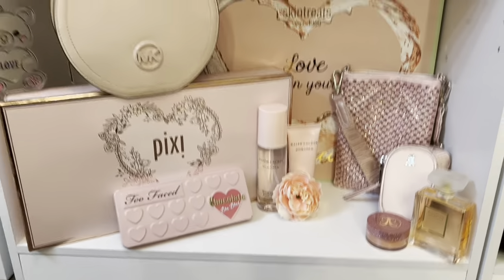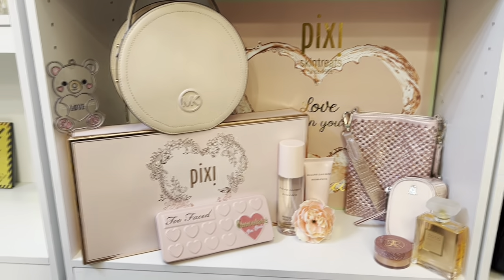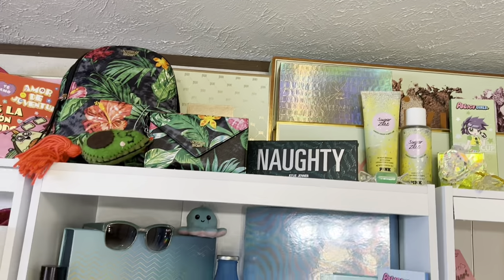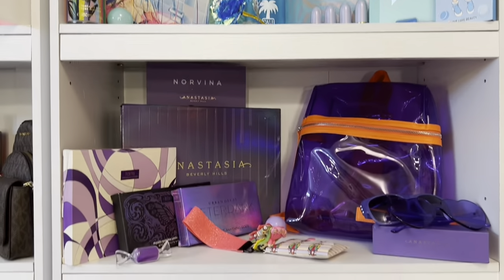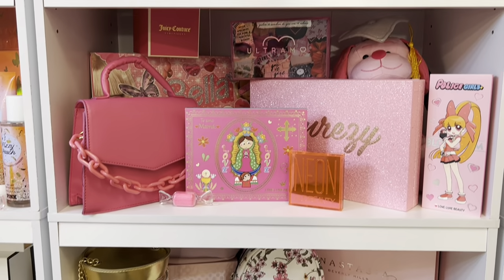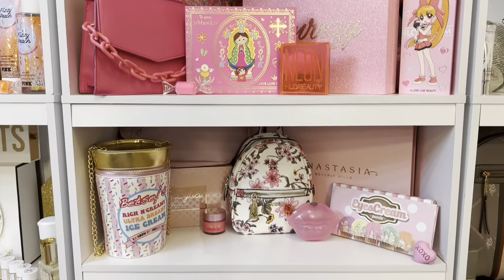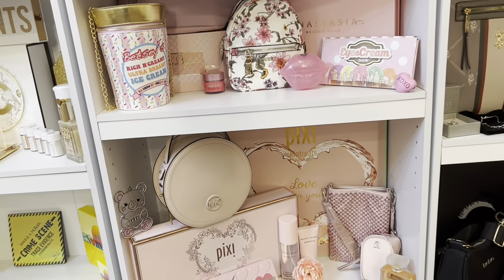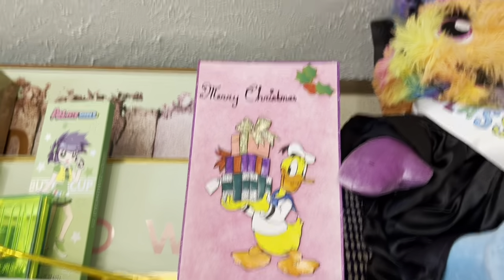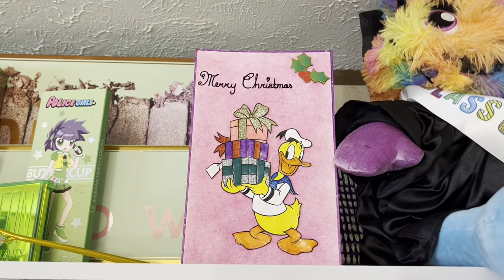I keep the Chanel perfume here because it is pink. So this is my other pink section. Overview of this shelf: green, blue, purple, hot pink, light pink, and more light pink.